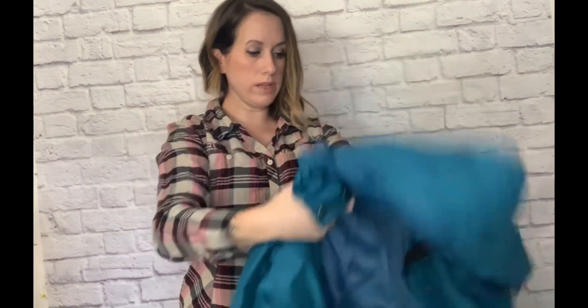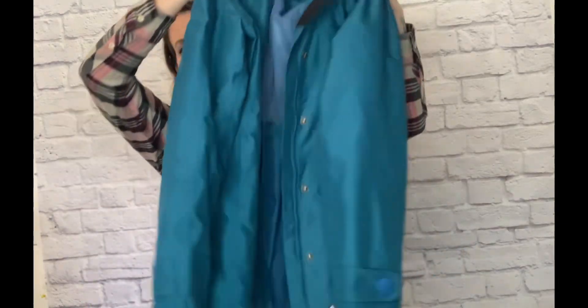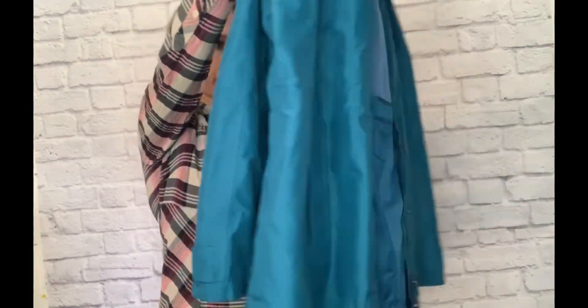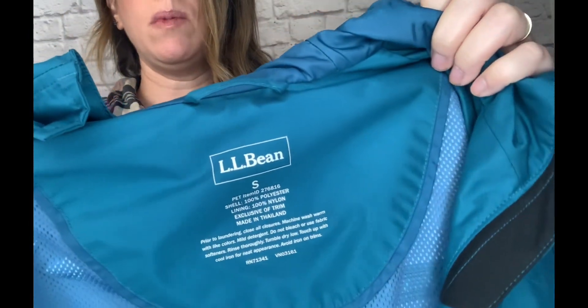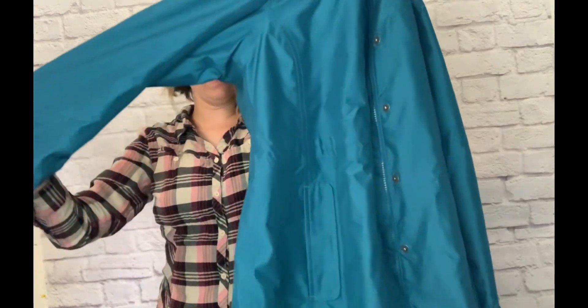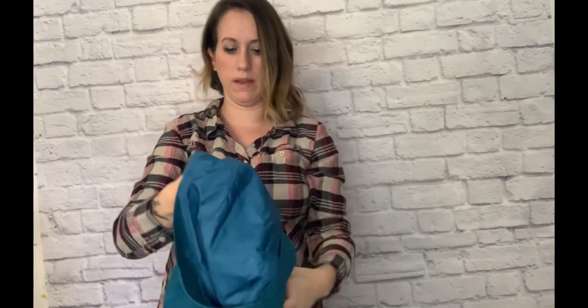Next is a jacket — a hoodie jacket that zips up — and it was in really good condition. The brand is LL Bean, size small. It's a really, really nice jacket and it doesn't even look like it has any wear. It's a good brand, and certain pieces sell better than others. I thought that going into the winter season, this would be a good pickup and should sell quickly.